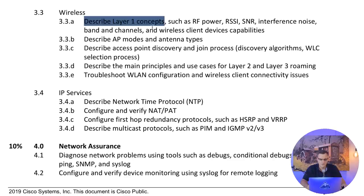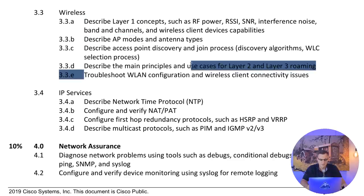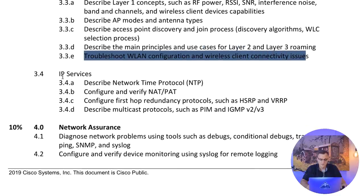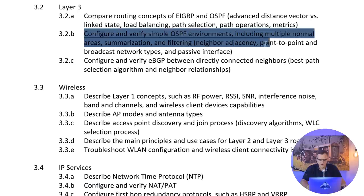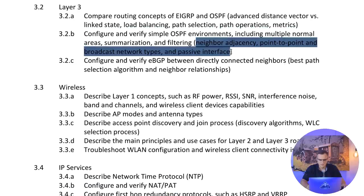The moral of the story is study hard. Use the Cisco OCG official cert guide - strongly recommended, even though it can be dry and boring at times. Concepts are covered in a lot of detail. Notice the keywords like 'describe layer one concepts' - describe doesn't mean troubleshoot. A lot of the keywords are 'describe', meaning you just need to describe something.